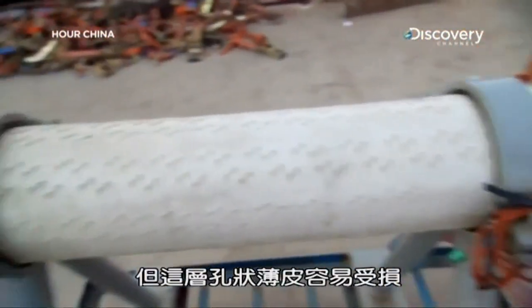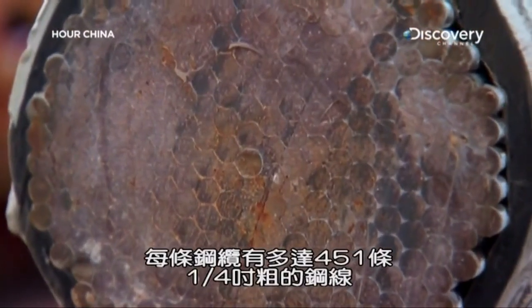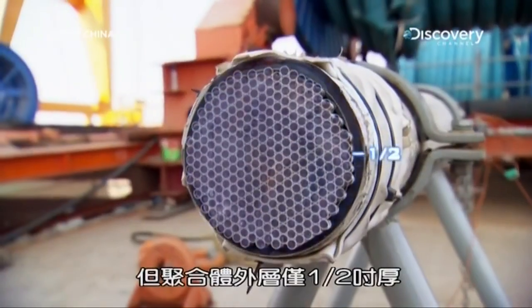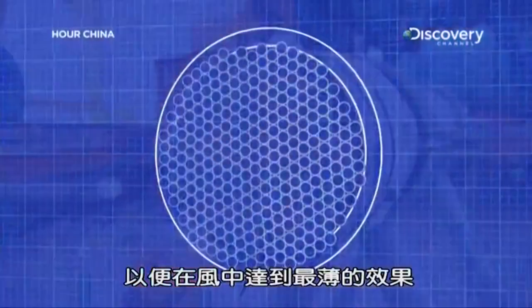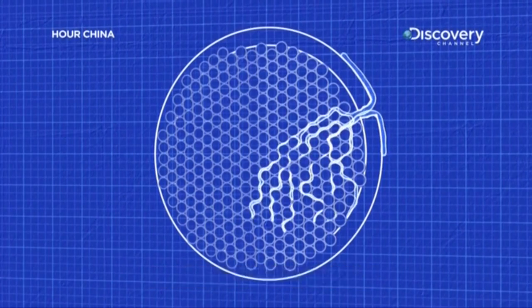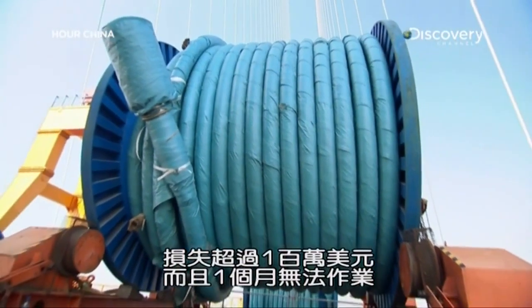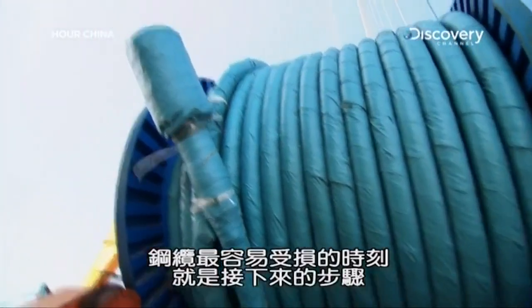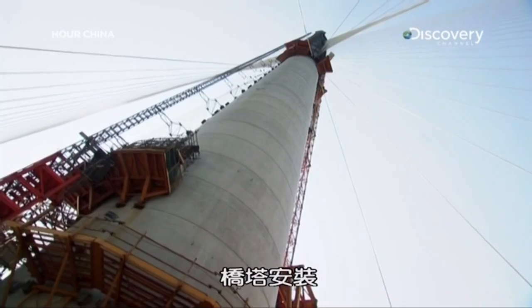But that thin dimpled skin can be easily damaged. Each cable has up to 451 quarter-inch steel wires, but only a half inch of poly skin for maximum thinness in the wind. Damage to the skin would let in moisture, corroding the wires — if damage occurs, the cable must be replaced at a cost of more than $1 million and a month of lost work. One of the most dangerous times for the cable is during tower installation.